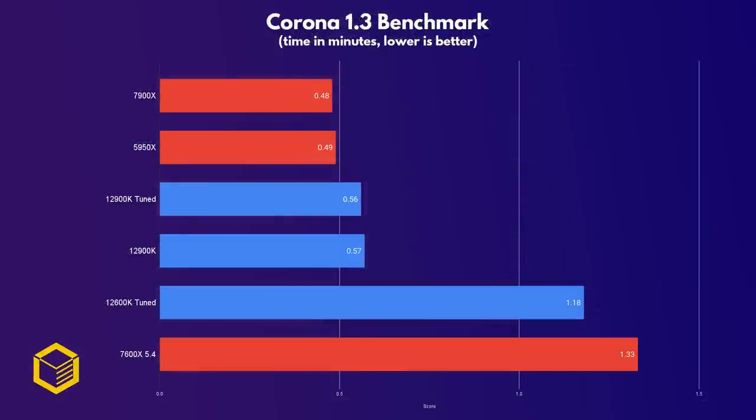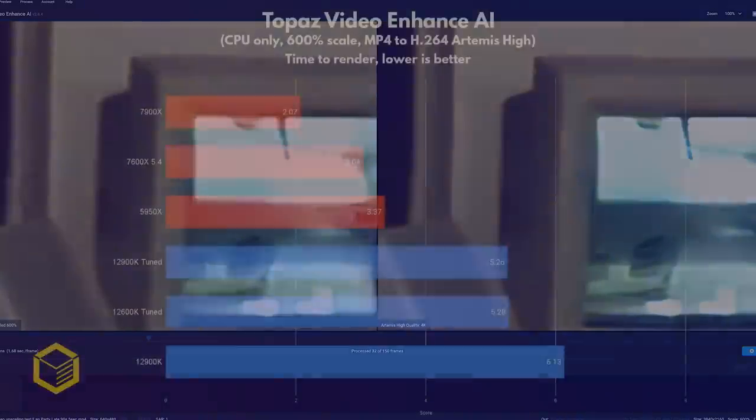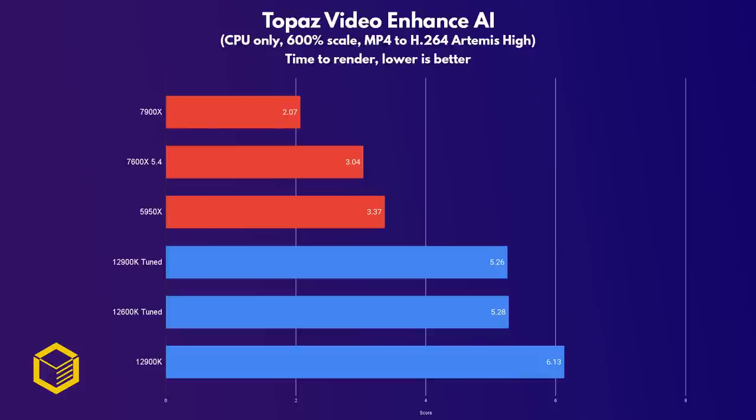Bob the renderer is next, and again the 7900X aces this workload, being faster even than the 16-core 5950X. Finally, for fun I included a Topaz Labs AI Video Enhance benchmark upscaling a 480p video to 4K using just the CPU — most people would use a GPU for this workload, but the 7900X was the fastest at processing the video by a wide margin.